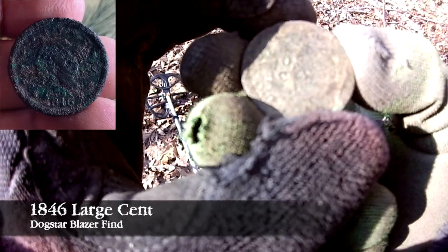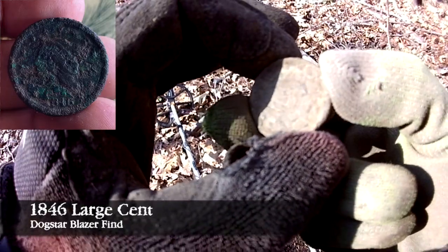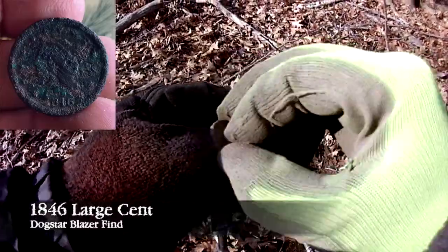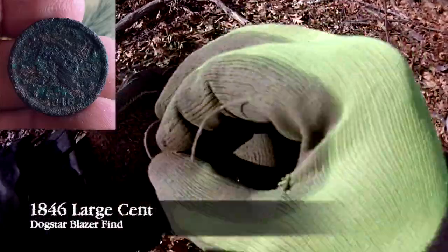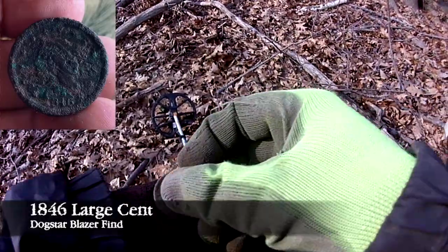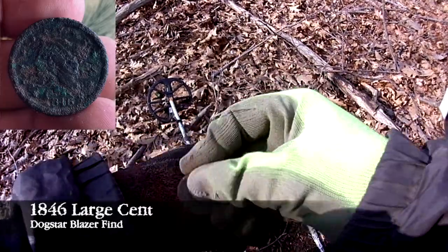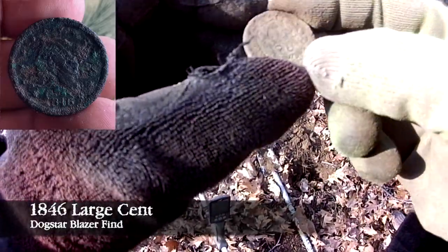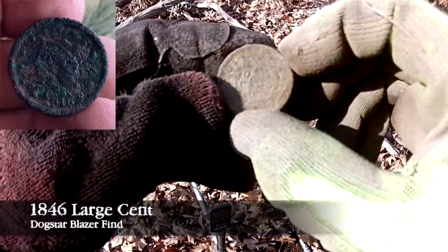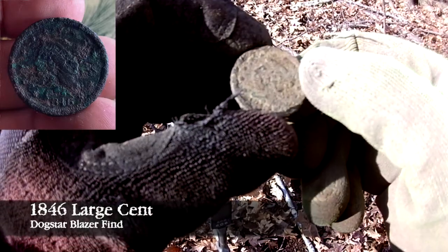So far Carlos has found a Mercury Dime and a large cent in the area he's been detecting. He also found a well in the area. That's crazy — it's a really nice spot. Congratulations!